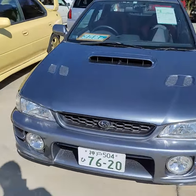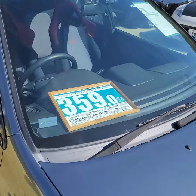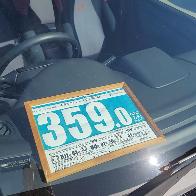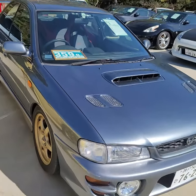We'll break down the Subi section a little bit. This is a '99 STI Version 5 with 41,000 kilometers for 3.6 million yen.